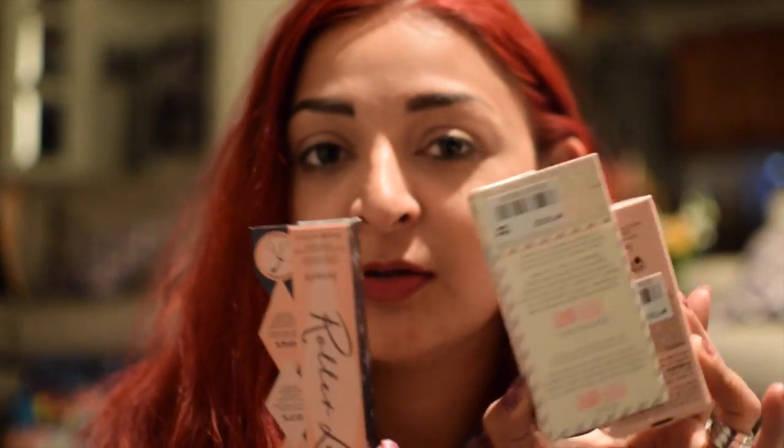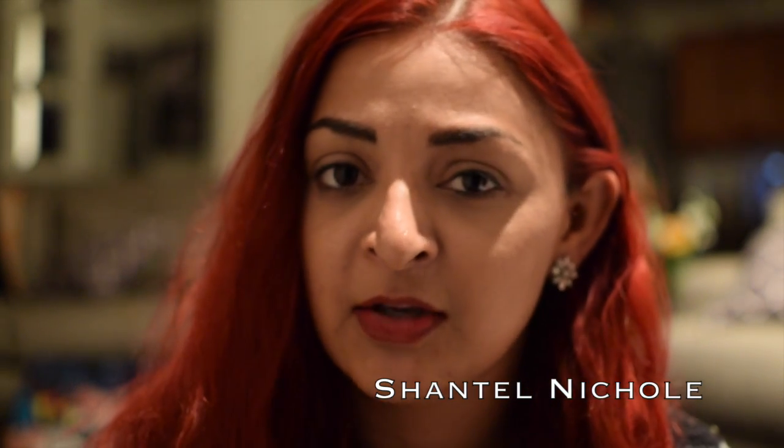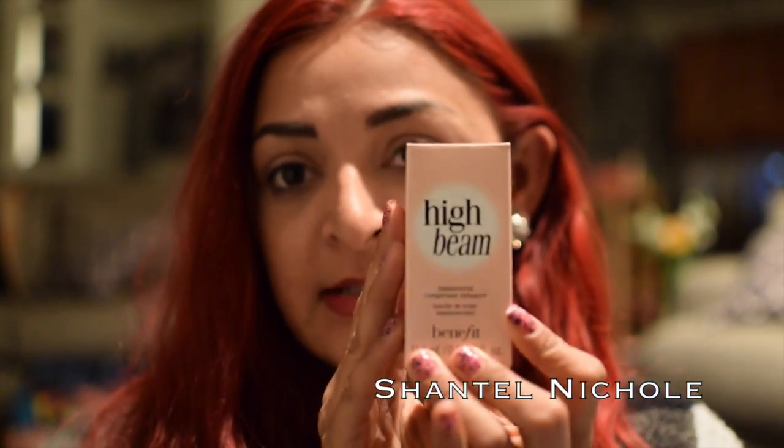Hey guys, welcome back to my channel! Today I want to share a quick little Benefit haul. I picked up a couple things from there the other day and I don't think I've ever done just a Benefit haul, so I thought it would be kind of cool since it is a one-brand haul. Benefit has like the cutest packaging in the world. A couple of things I replenished on and a couple things are new, so let's jump into what I got.